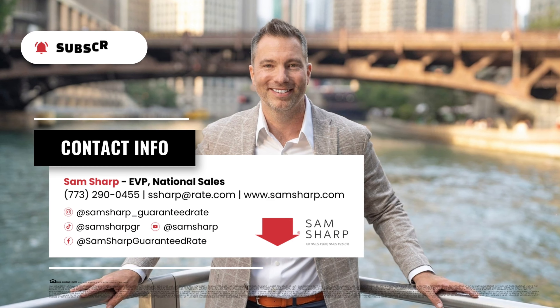Achieving your down payment goal requires embracing discipline and commitment. Regularly monitor your progress, make adjustments to your budget as needed, and stay focused on your home ownership goals. Consulting your trusted lender can provide personalized guidance tailored to your unique financial situation. Remember to subscribe for more mortgage and real estate tips. Thanks for listening.